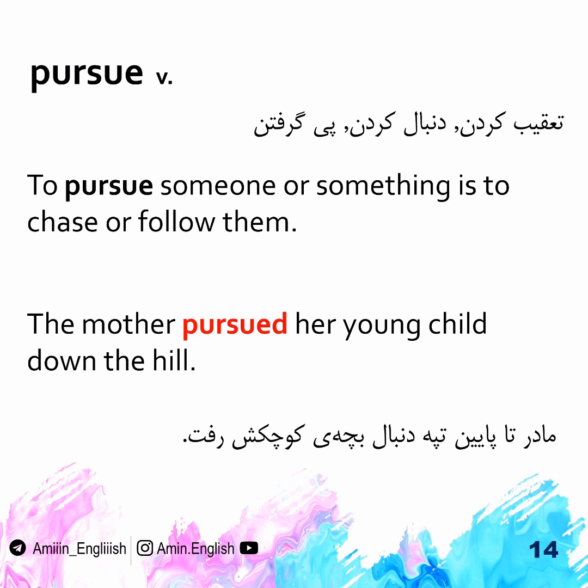Pursue. To pursue is to chase or follow someone or something. The mother pursued her young child down the hill.